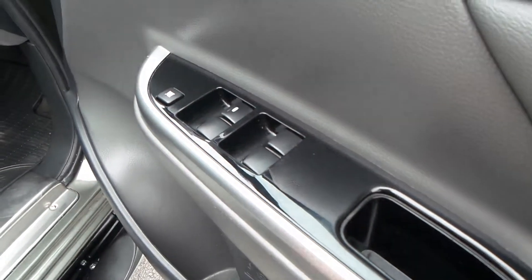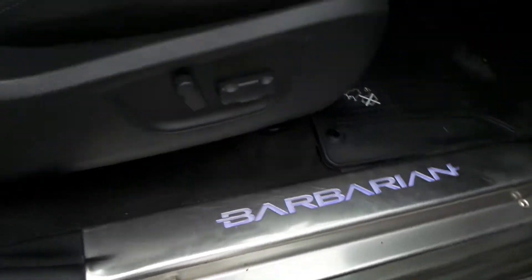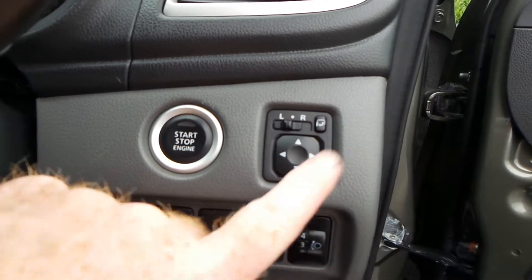There are electric window controls on the driver's door, Barbarian lit doorstep protectors, and the front seats are electric and also heated. This model comes with power-fold wing mirrors.